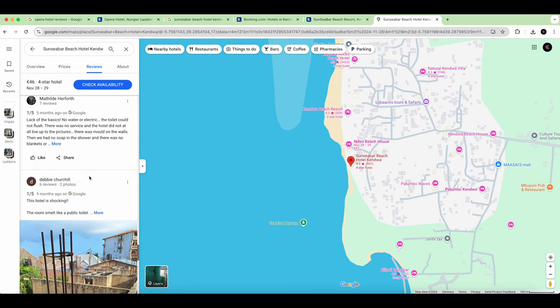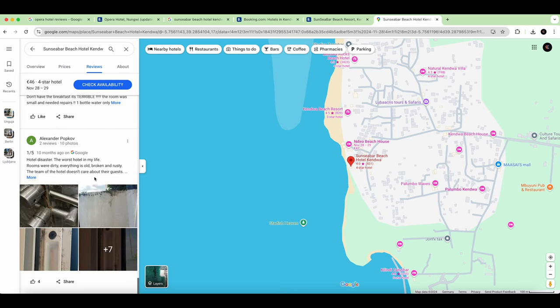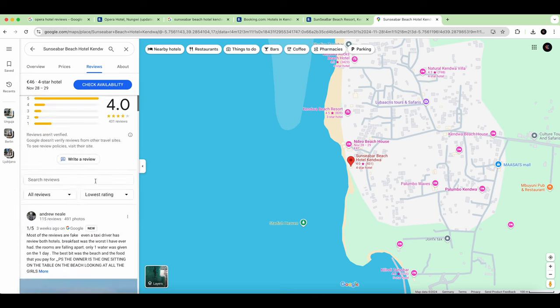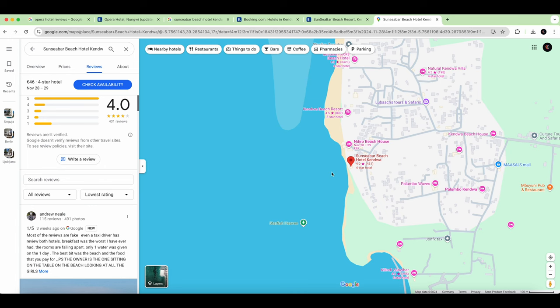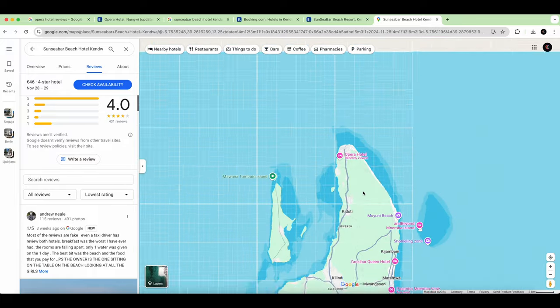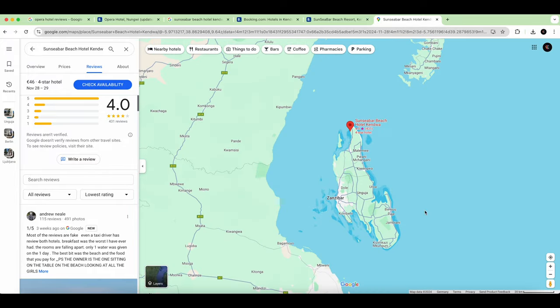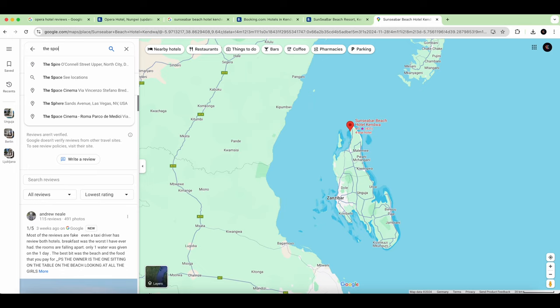So you got the idea of how to read reviews. We made a comparison of two hotels in Zanzibar and now you know how to do it and how to enjoy the island. Always read the reviews. Another place we enjoyed is 'The Spot' in Zanzibar — also run by an Italian family.